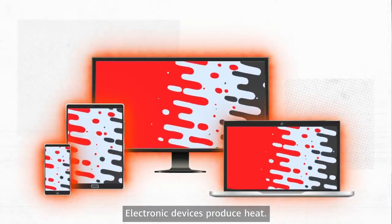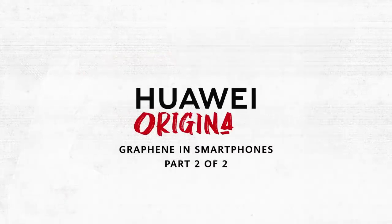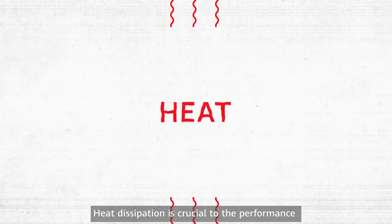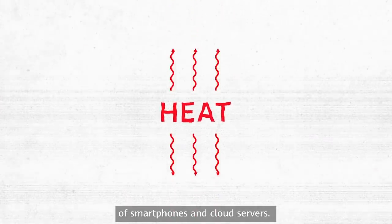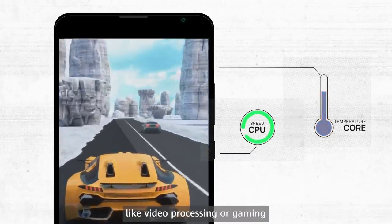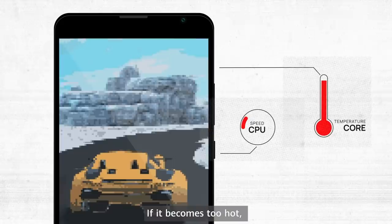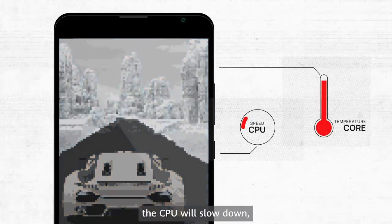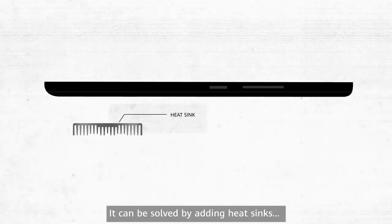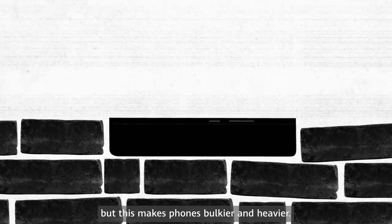Electronic devices produce heat, including the device you're using to watch this video. Heat dissipation is crucial to the performance of smartphones. In smartphones, power-hungry applications like video processing or gaming raise the device's heat. If it becomes too hot, the CPU will slow down and this reduces performance. It can be solved by adding heat sinks, but this makes phones bulkier and heavier.